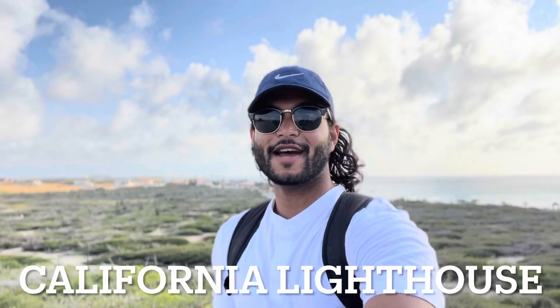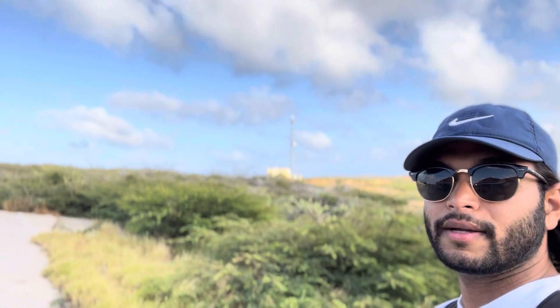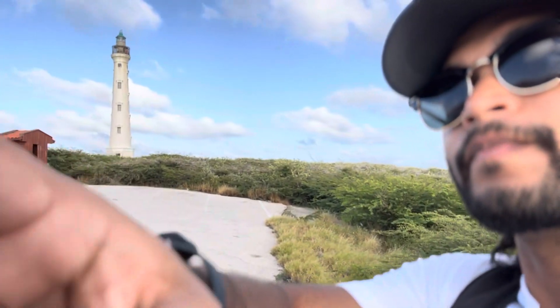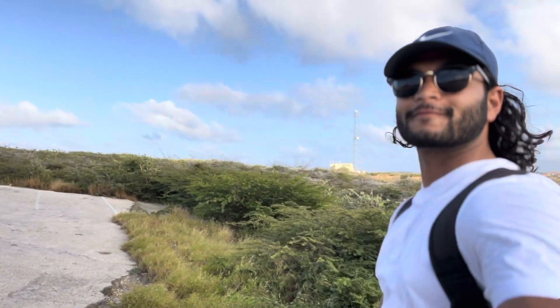Hey y'all, it's your boy back at it again. Right now we're currently at the northernmost end of Aruba. As you can see over there you can see all the beaches, and over here there's a bunch of cactus. And right here is the famous lighthouse - it's called the California Lighthouse. Pretty cool though.